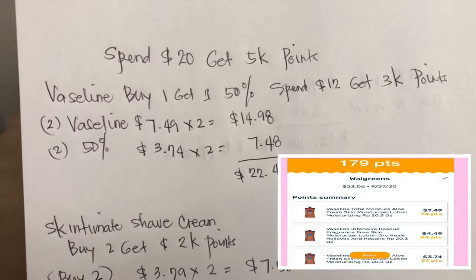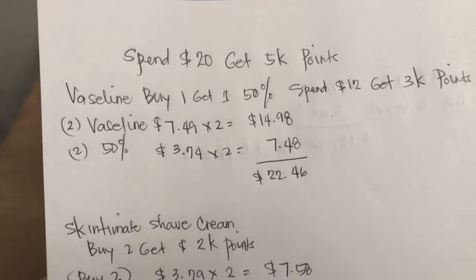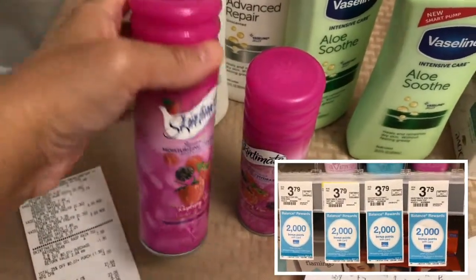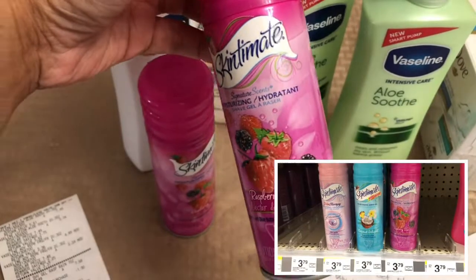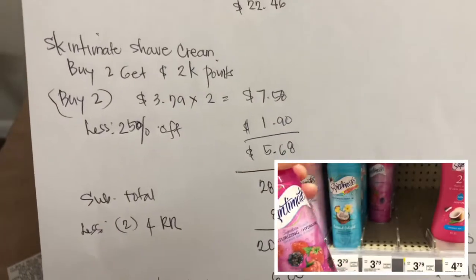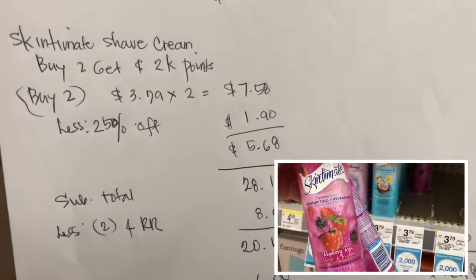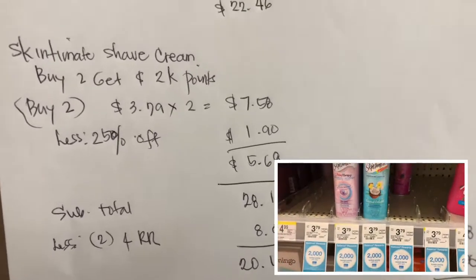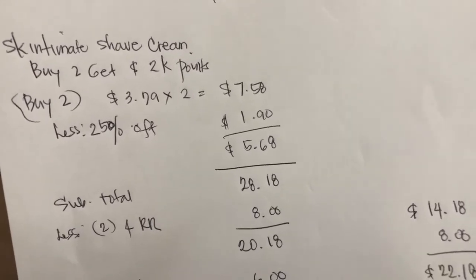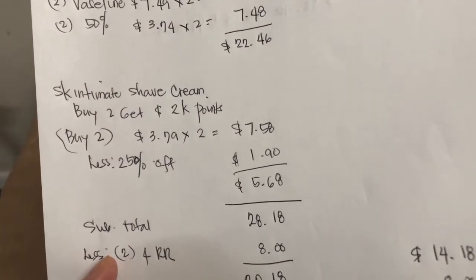I got 3,000 points (equivalent to $3), making it $19.46 for four Vaselines. The Skintimate shave cream is also on promotion — buy two and get 2,000 points. I picked up the raspberry scent. At $3.79 each, two are $7.58. Using a 25% off coupon, I deducted $1.90, then got back 2,000 points, making it $3.68 for two shave creams. My subtotal was $28.18.